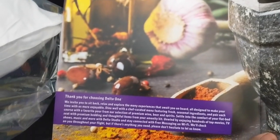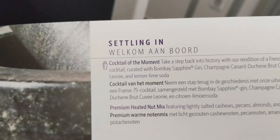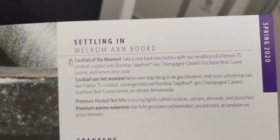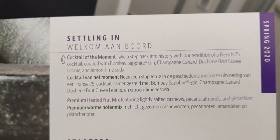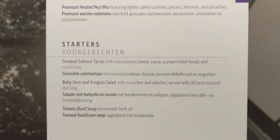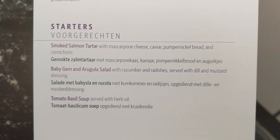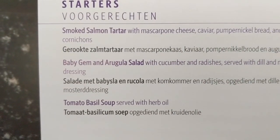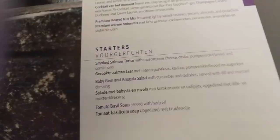Here is the menu. We do have Delta 1, so you can choose a cocktail or switch to a French cocktail. I am not going to be partaking in that department because I don't drink. We also have starters: Smoked Salmon Tartare, Garruk, and you can see the caviar right there. Caviar is nasty. There's also Baby Gem Salad and Tomato Soup.